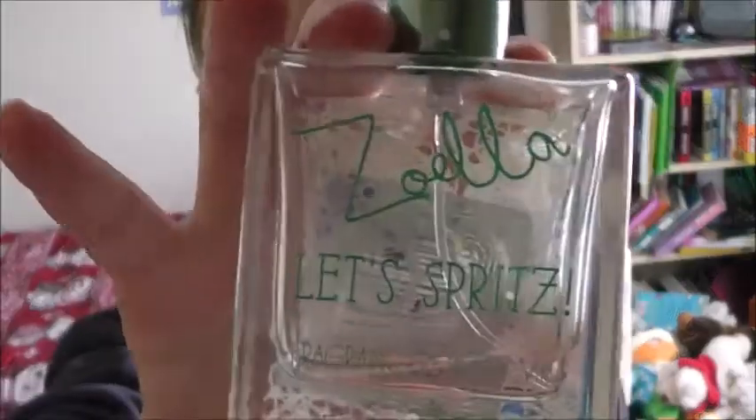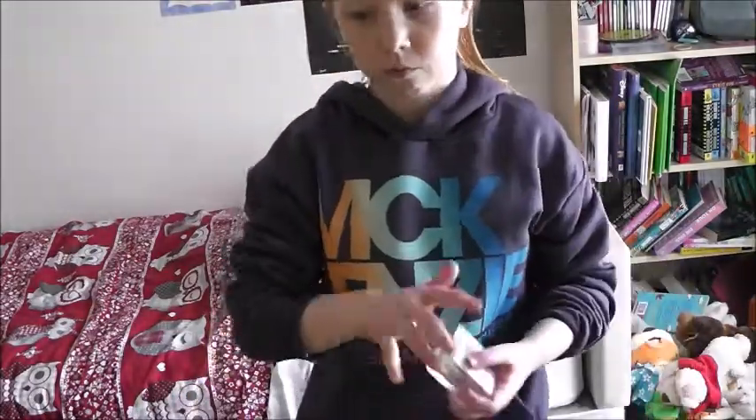I take the Zoella Let's Spritz Body Mist and spray it all over to make sure I smell nice. Then I take my hairbrush and brush out all the knots from my wet hair.